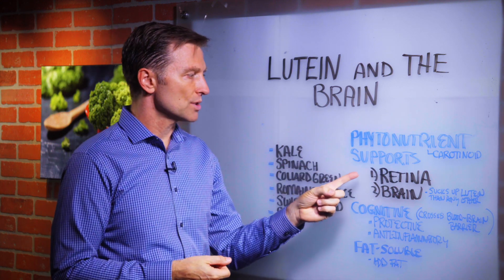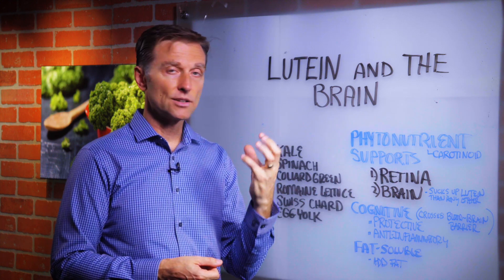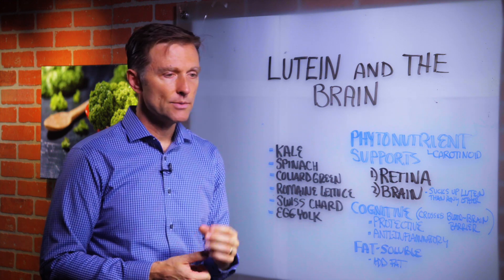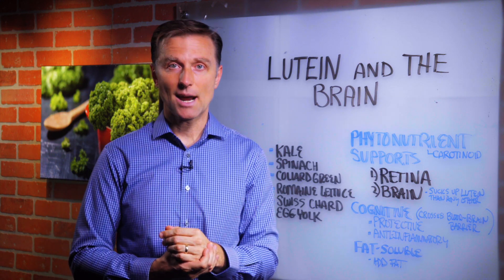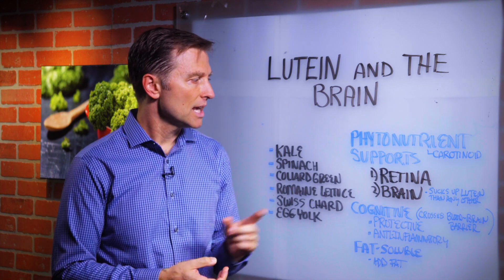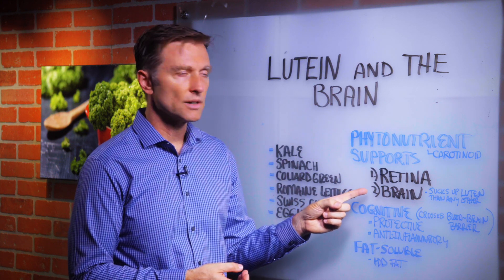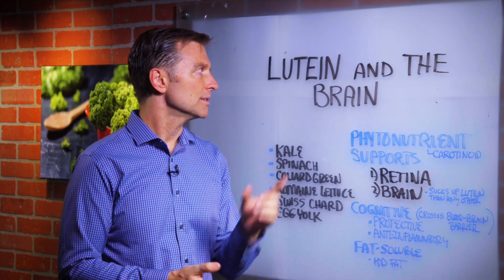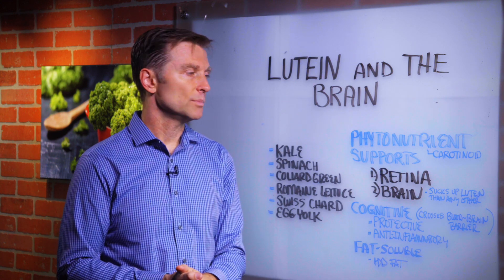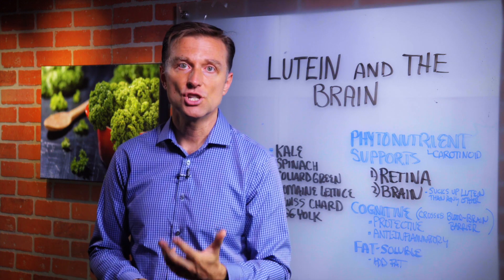Specifically with lutein, it supports the retina of the eye. If you lose the retina, you're going to have problems with vision. The retina is like the back part of the eye, equivalent to film on a camera — it's photosensitive. Lutein also supports certain parts of the brain. If you have dementia or Alzheimer's, you're probably deficient in lutein. It would also be good as a preventative measure against cognitive degeneration.